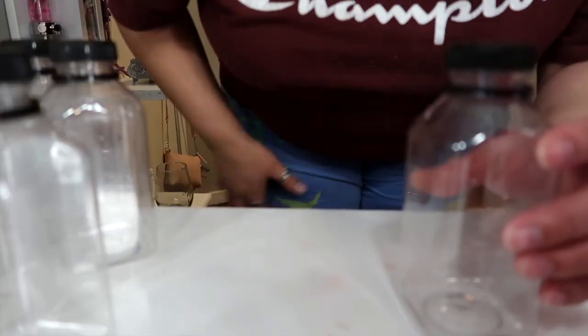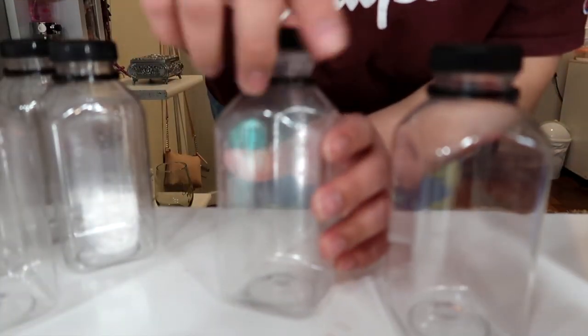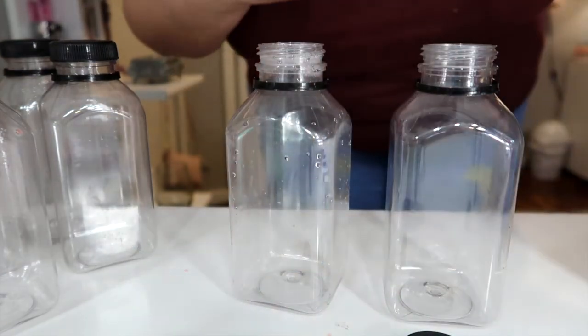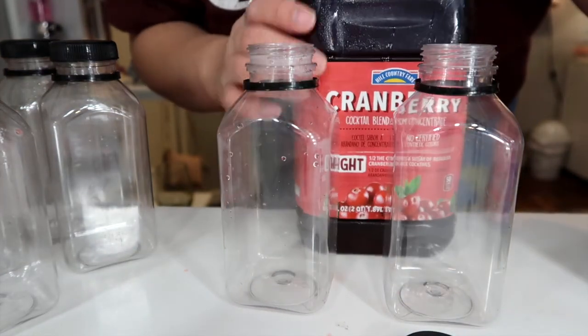I don't know if y'all have seen those organized TikTok videos but I'm obsessed and I'm probably gonna end up doing one of them. Now I'm gonna get my cranberry juice and pour it.